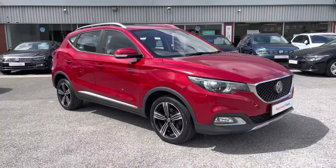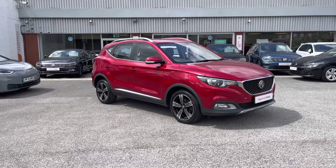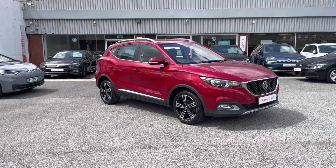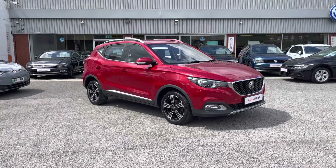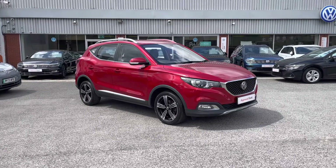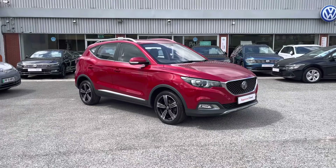Thanks for watching this video tour of the used MG, currently available at Oldham Volkswagen, which includes a minimum of 12 months warranty alongside flexible finance packages. To get yourself a tailored finance quote or book yourself in for a test drive, get in touch on 0161 825 8520 — we're more than happy to provide more information on this vehicle.